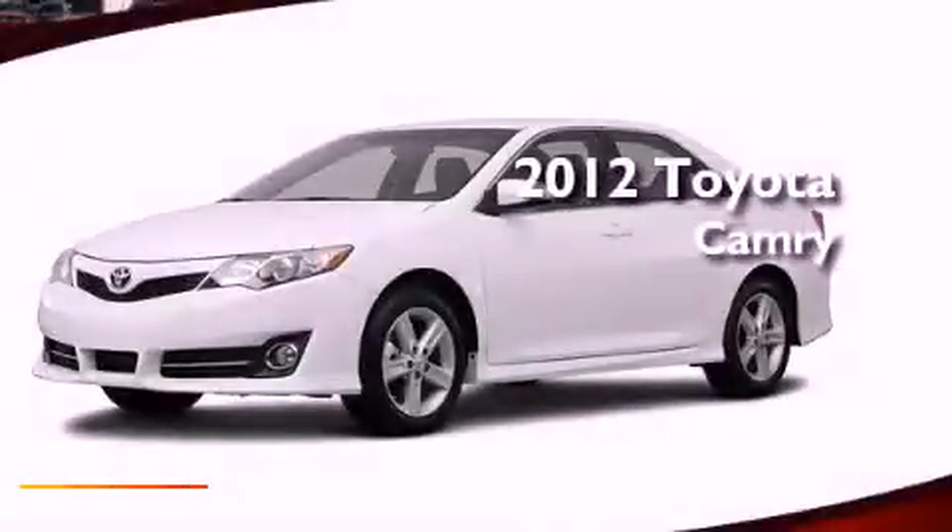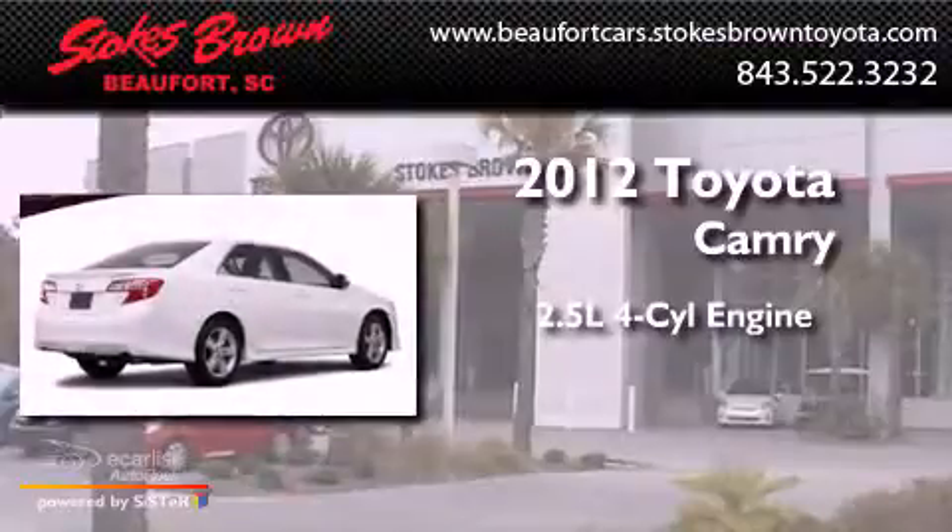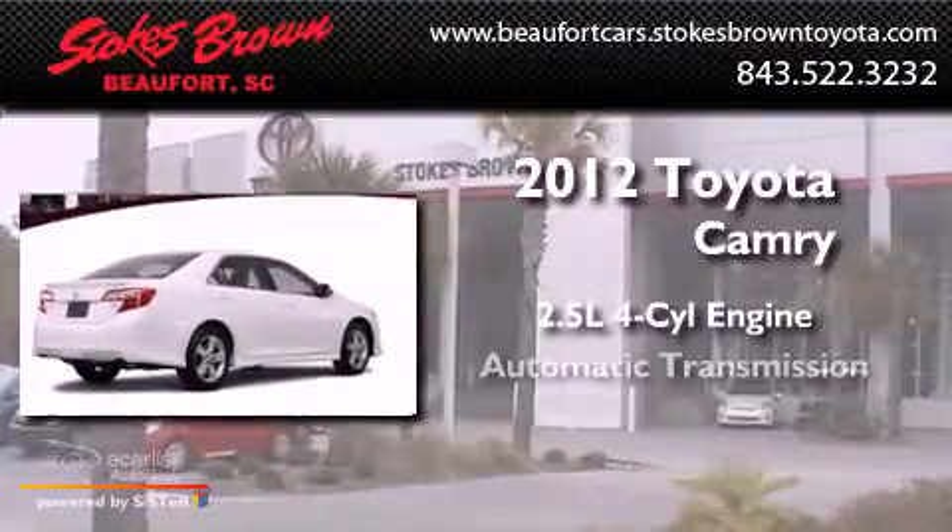This is a brand-new 2012 Toyota Camry. It has a 2.5-liter four-cylinder engine and an automatic transmission.